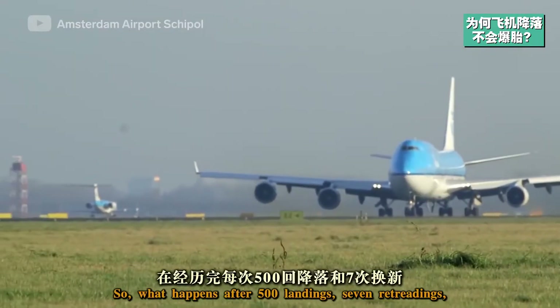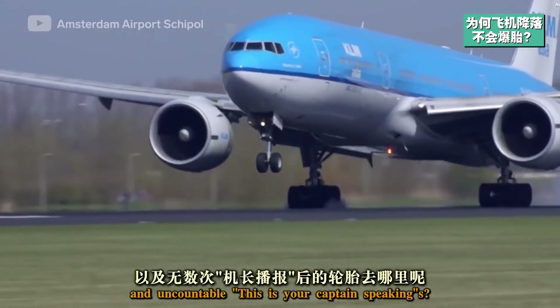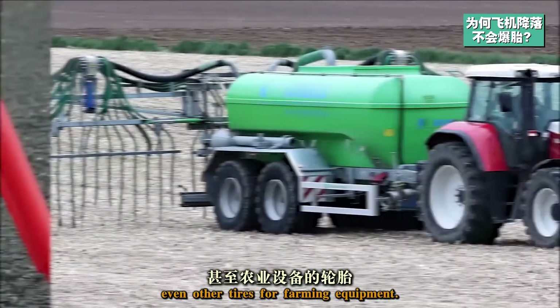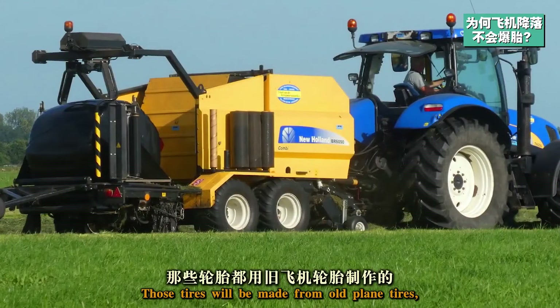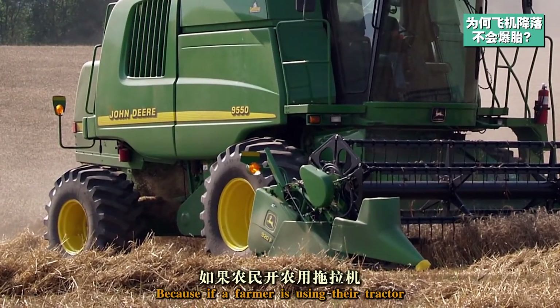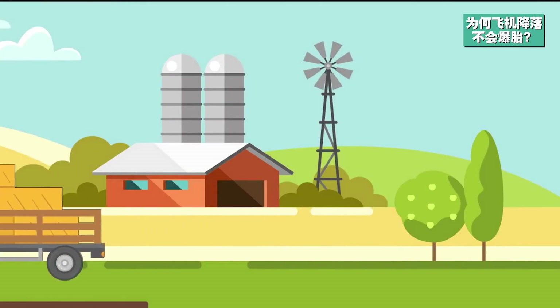So what happens after 500 landings and seven retreadings? A lot of the tires get recycled into playground mulch and even other tires for farming equipment. Those tires will be made from old plane tires, but not like them. There's no need — because if a farmer is using their tractor the same way they'd use a plane, well, they're doing it wrong.